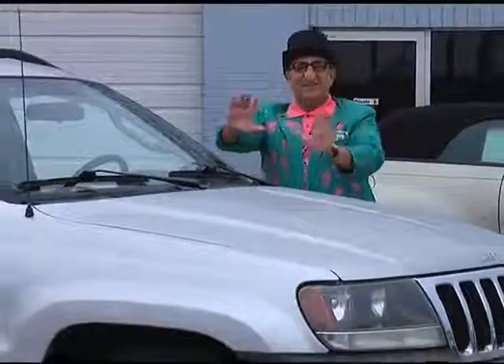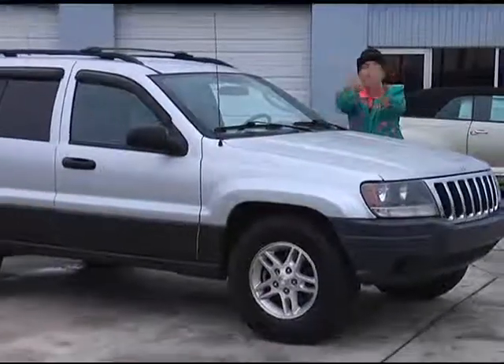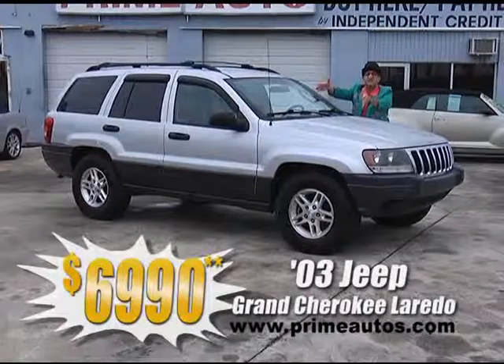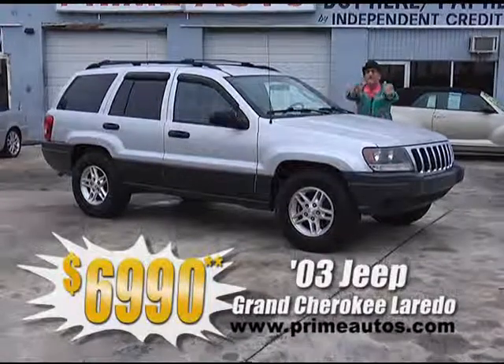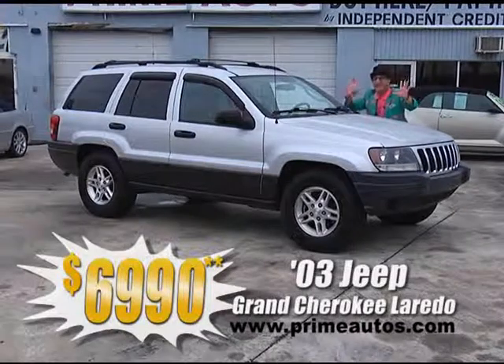Check out this 2003 Jeep Grand Cherokee four-door 4x4. It's loaded with the Laredo package, ice-cold AC, factory alloy wheels, and all the toys, everyday low price at only $69.90.